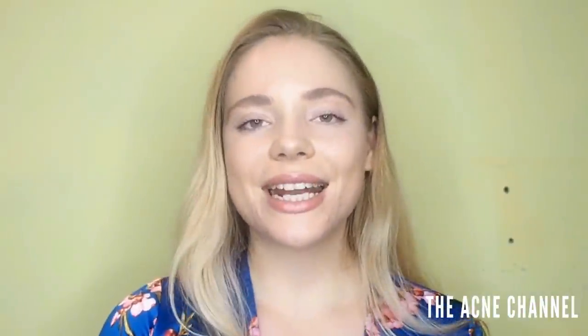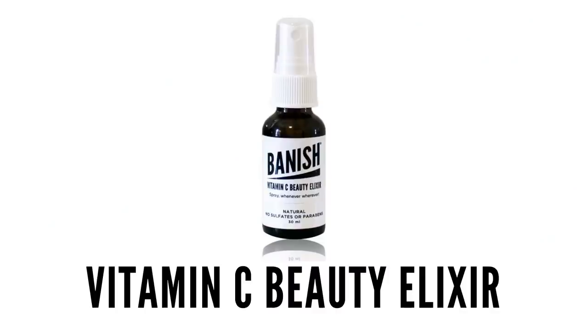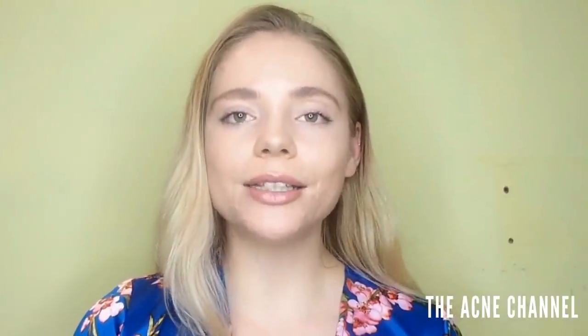The next one I'm going to share with you is the Vitamin C Beauty Elixir. This one is a multi-purpose product. You can use it as a toner, before you apply your makeup, to set your makeup, as a last step in your skincare routine, to freshen up throughout the day, or to mix in with your face masks as well. This one has made a difference with active acne for me.